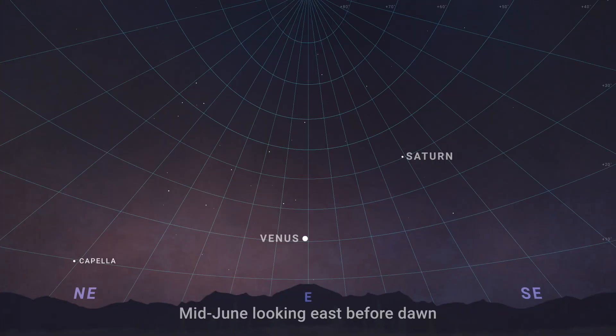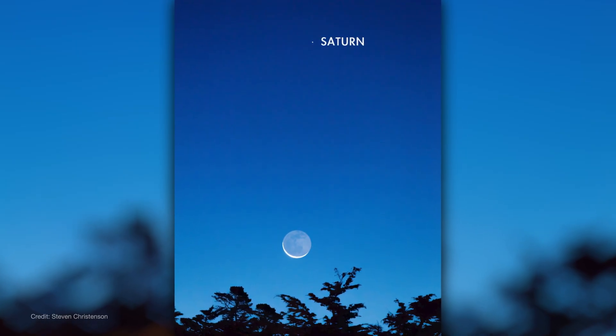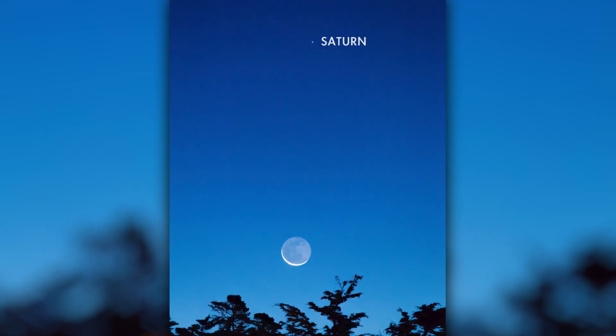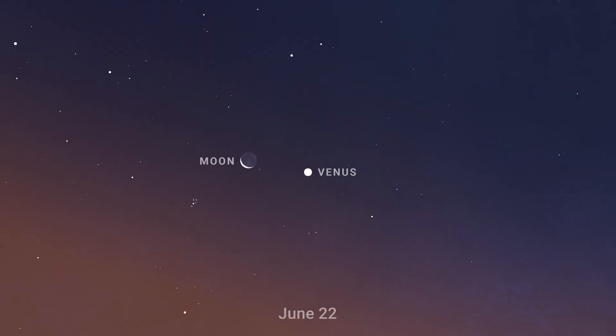Starting with planet observing for this month, find Saturn and Venus in the eastern sky during the couple of hours before dawn each morning throughout the month. Saturn rapidly climbs higher in the sky each day as the month goes on. You'll find the third quarter moon next to Saturn on the 19th.